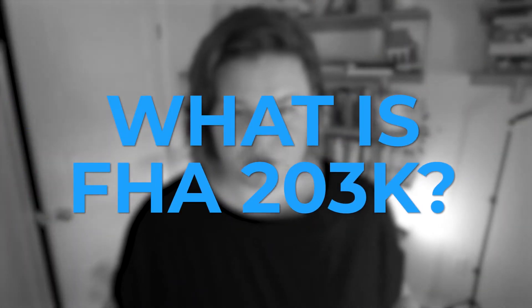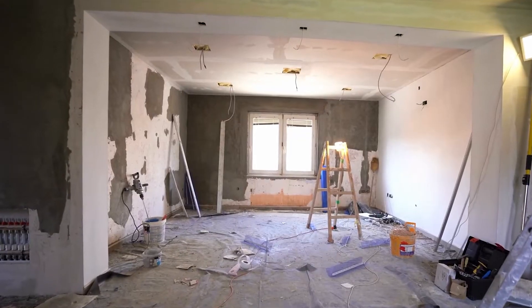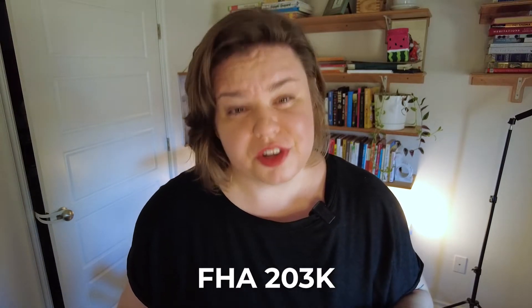So what is an FHA 203k? Well, it's for fixer uppers. It's a renovation loan — I'll probably call it a 203k from here on out. This kind of loan is for something like a fixer upper, something that needs help. Maybe it has old flooring, hasn't been updated, has safety hazards, needs to be ADA compliant, has mold, structural issues, or probably needs a new roof. All of these things fall under the umbrella of what an FHA 203k can do for you.